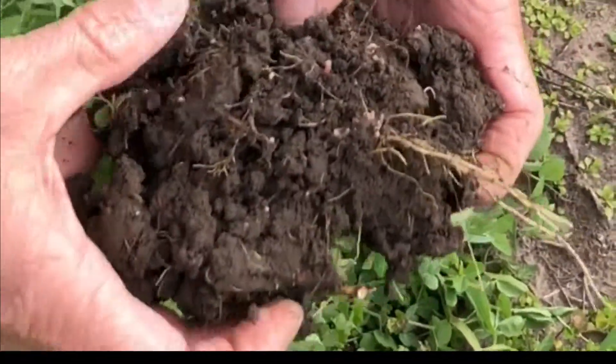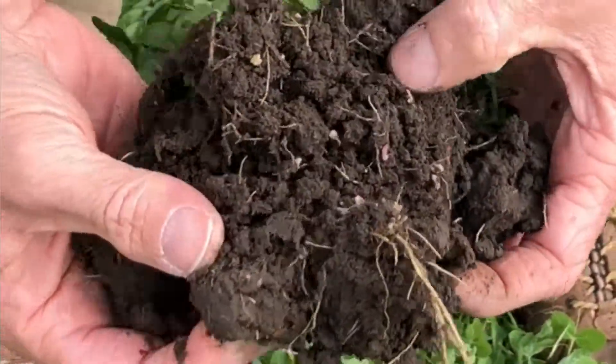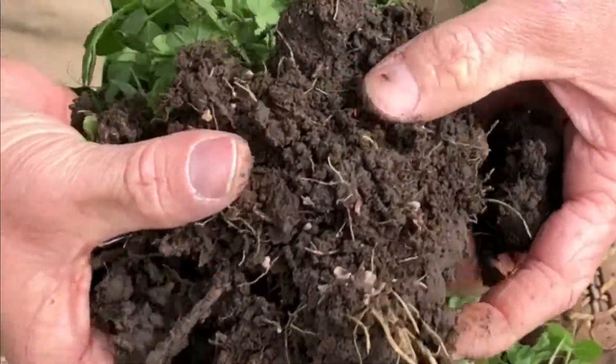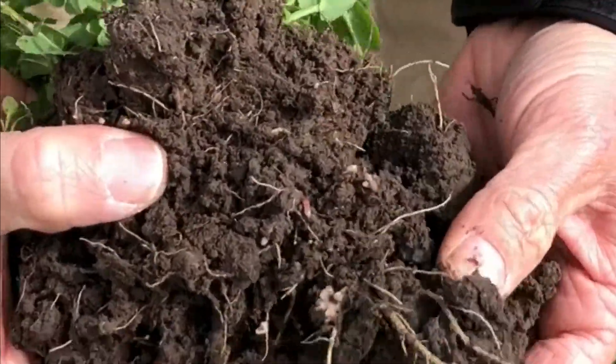This pea is going to be very happy and will produce lots of nitrogen. There's an enormous amount of very happy nitrogen factories.